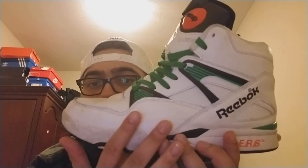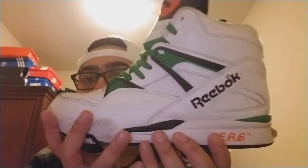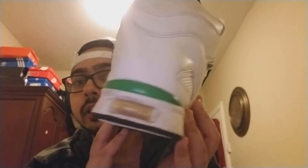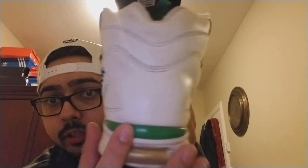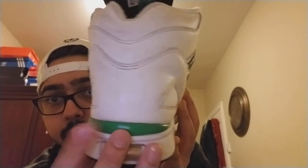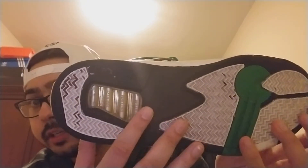Pretty much the whole shoe is white with some areas of black and green. All-white midsole, and here's the airbag for the Energy Return System. Green on the heel right here for heel support, and then you flip it over and it continues in here — mostly black with a little bit of green and white.